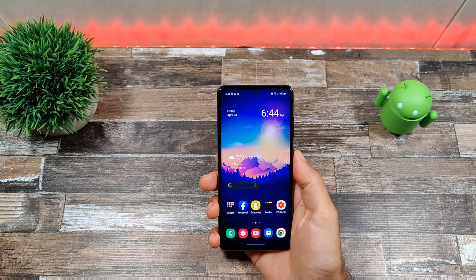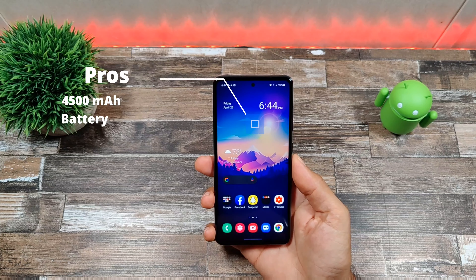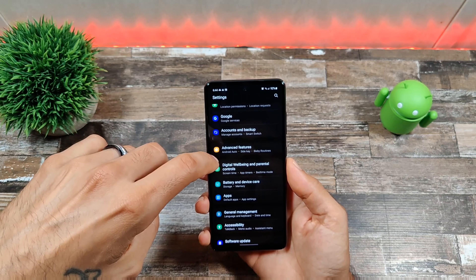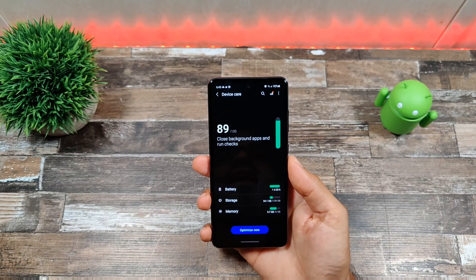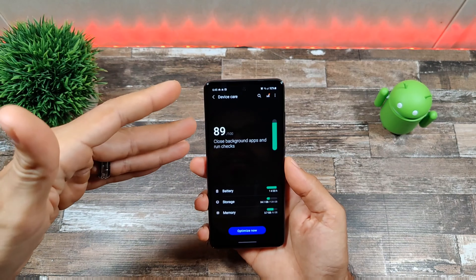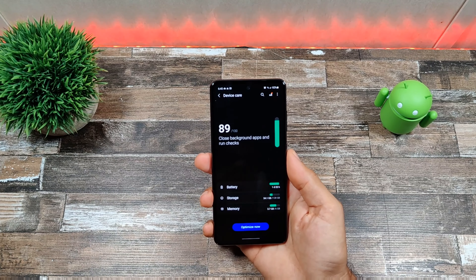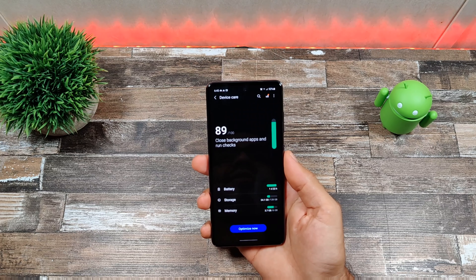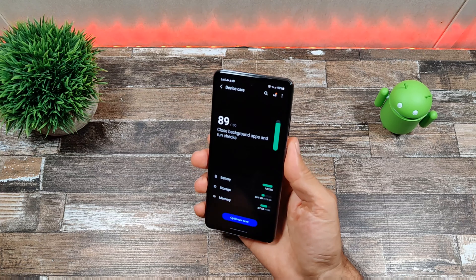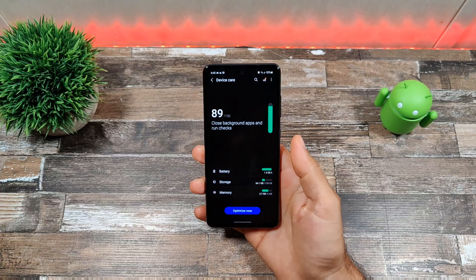Another pro is the 4500mAh battery. Battery life is actually pretty good — you can get through a full day on a single charge. The included charger is only 15 or 18 watts, which is a bit disappointing, but the phone does support 25-watt charging. Charging speed is average but battery life is really good and will get you through a whole day and probably more, depending on your usage.